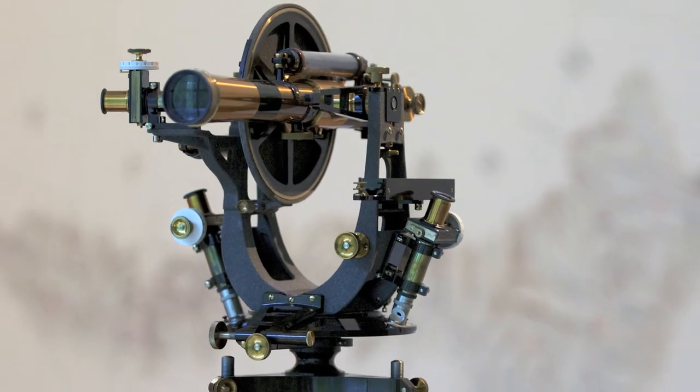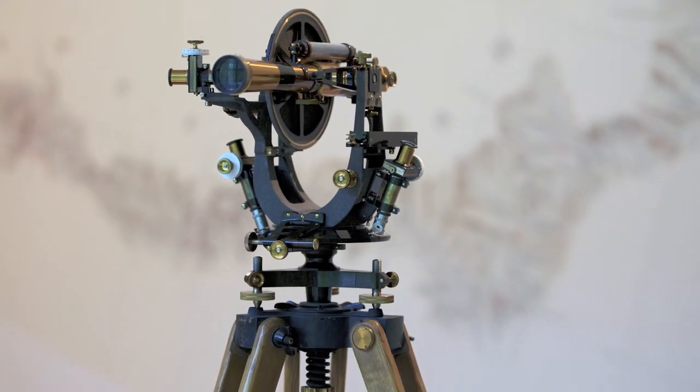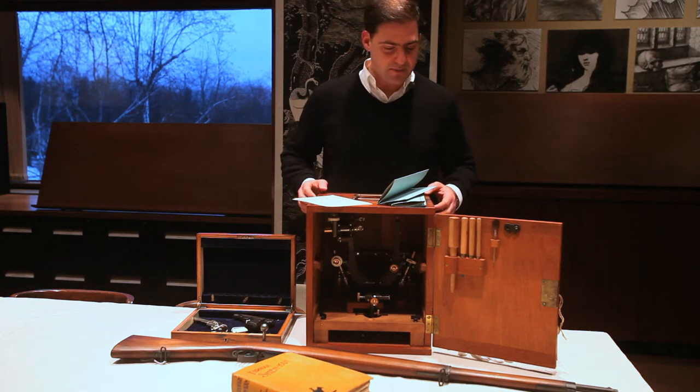This object is a theodolite. It's a piece of surveying equipment that was top of the line. It's packed in this beautiful rosewood box with all its tools so that it could be carried by pack mule.